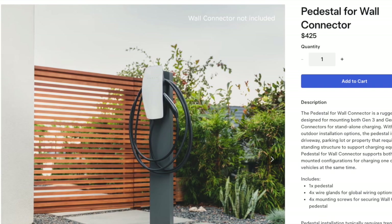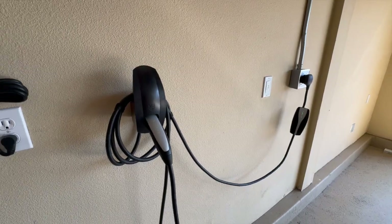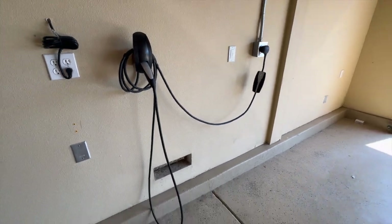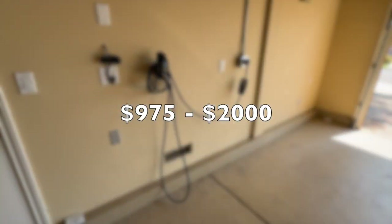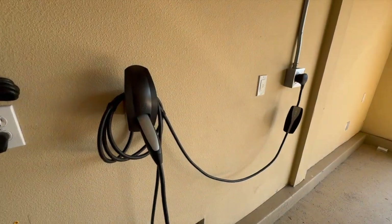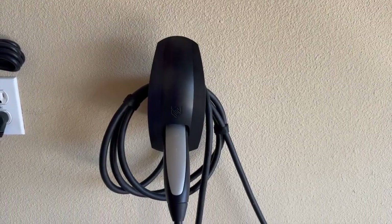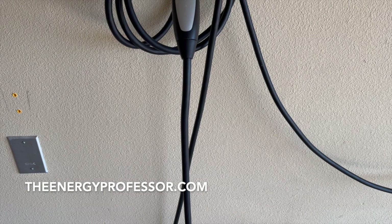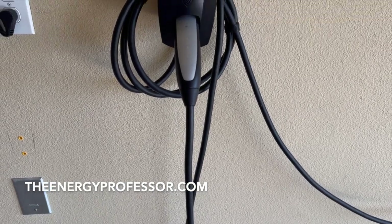So with all of that taken into consideration, the total cost of installing a Tesla wall connector falls anywhere between $975 to $2,000, depending on installation complexities and your local factors. It is a good investment for those who regularly charge their Tesla at home, offering a faster and more reliable charging experience compared to standard outlets.